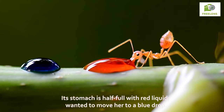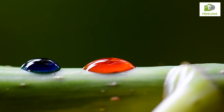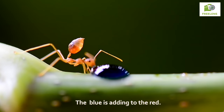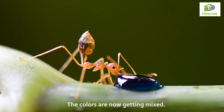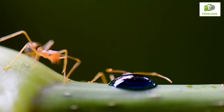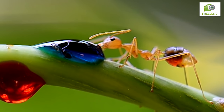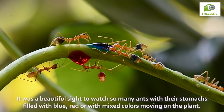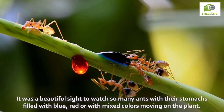Its stomach is half full with red liquid, and then it was moved to a blue drop. The blue is adding to the red. It was a beautiful sight to watch so many ants with their stomachs filled with blue, red, or mixed colors moving on the plant.